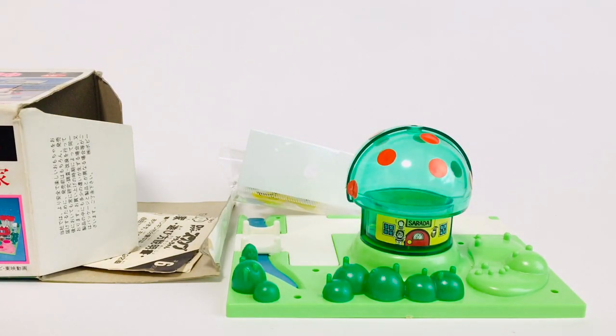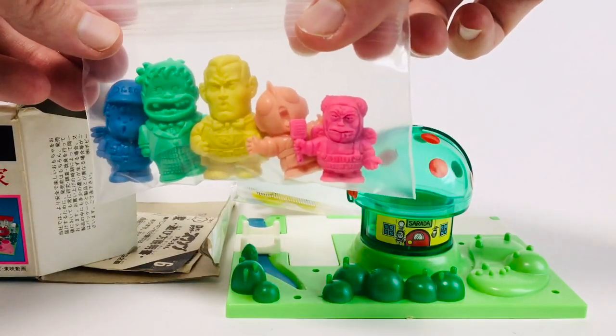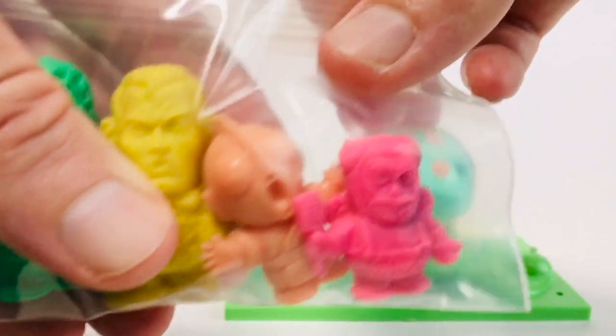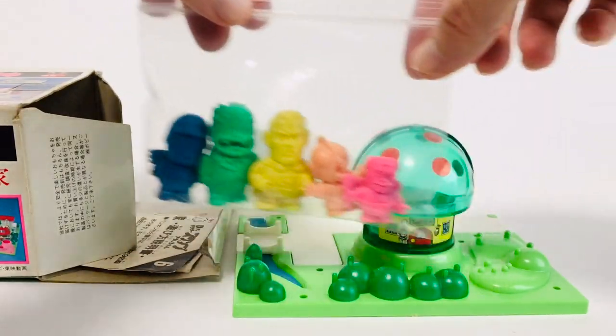Speaking of Dr. Slump keshi, I actually found a bunch of really rare sculpts that I hadn't been able to find before. Some of these are really rare, some are more common. But I think my favorite out of all of these is the little Ultraman here. You can basically decorate these on these little playsets and it looks really cool.